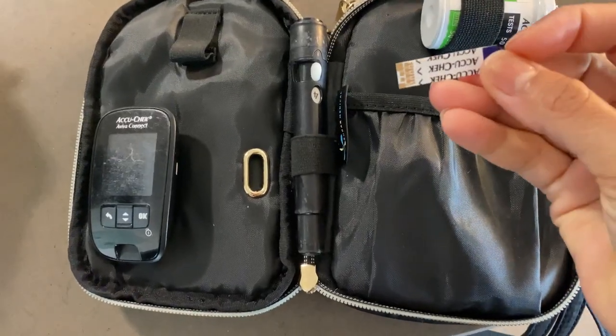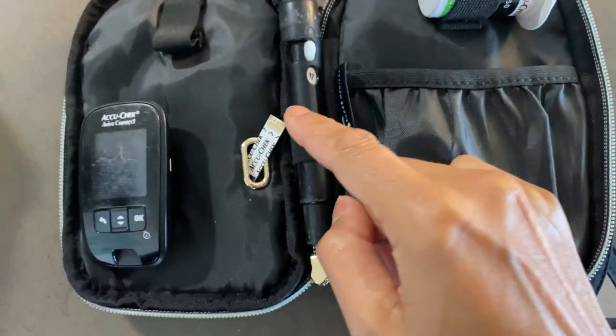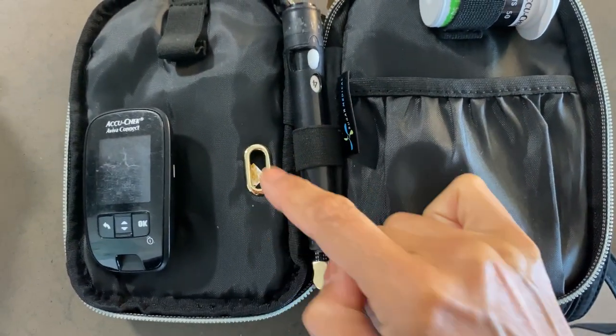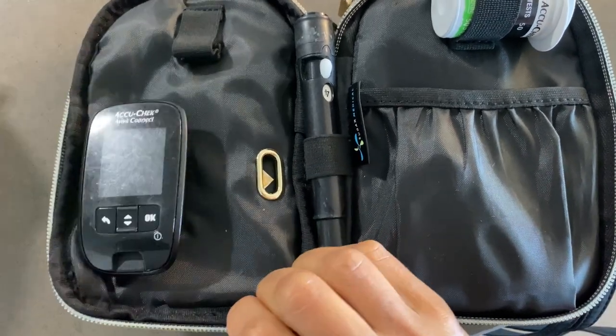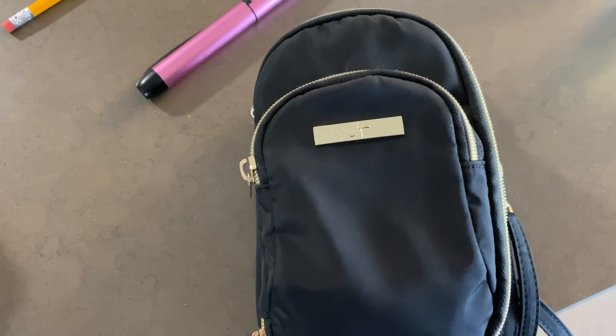A lot of the Sugar Medical purses and cases have an insulated pocket for insulin, and they also have something that's a little unique — a Sugar Medical test strip trash can. It's a little slit where whenever you use a test strip you can just put it in there and it ends up in a little separate compartment. I love that — no more tester graveyard in the bottom of my purse.